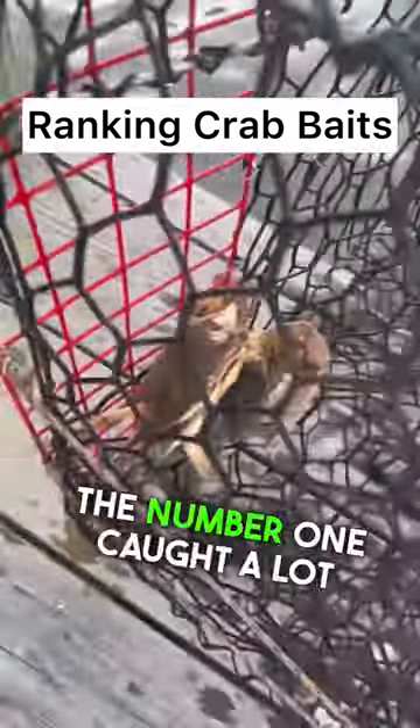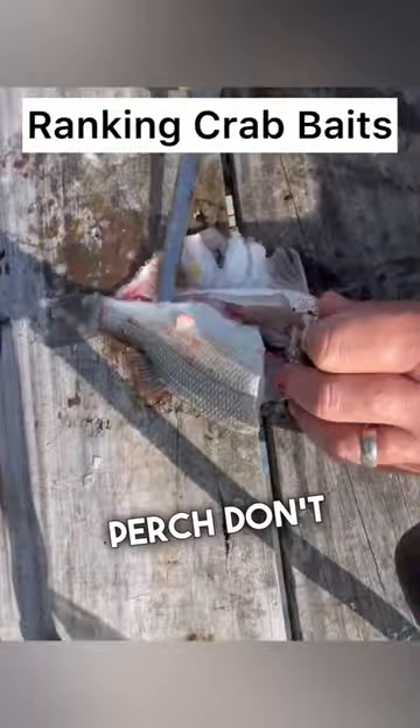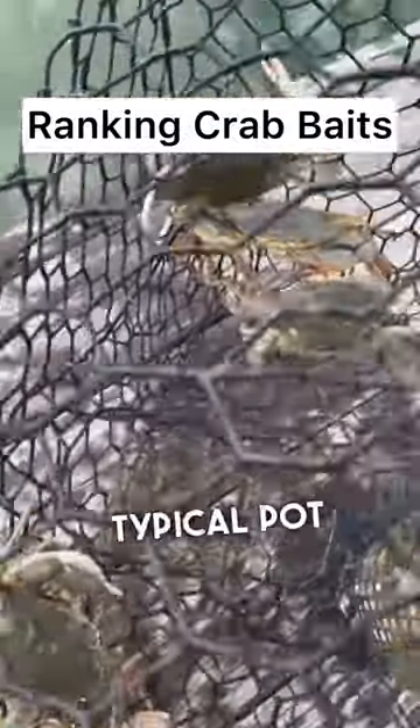But actually the number one caught a lot better, and that was white perch. A lot of people say white perch don't catch well when it comes to catching crabs, but they're great off of my dock for whatever reason, and I would have some great catches anytime I used white perch in the pot. This is a pretty typical pot right there.